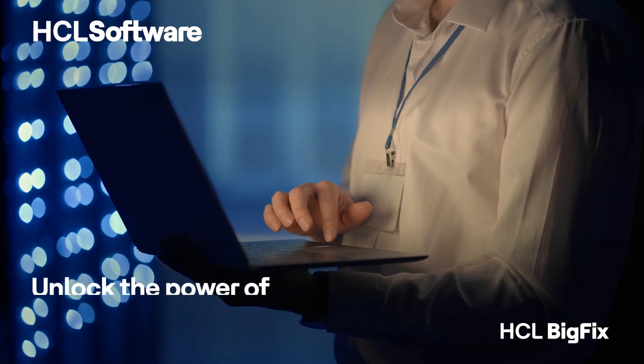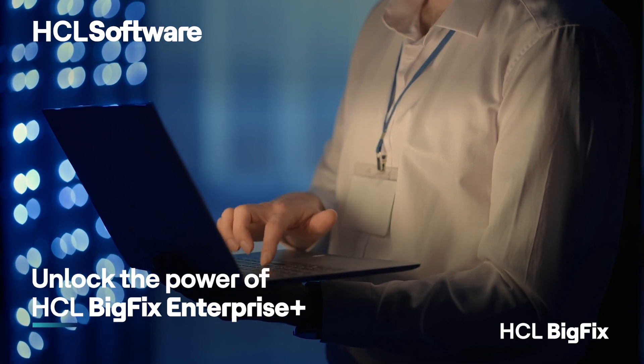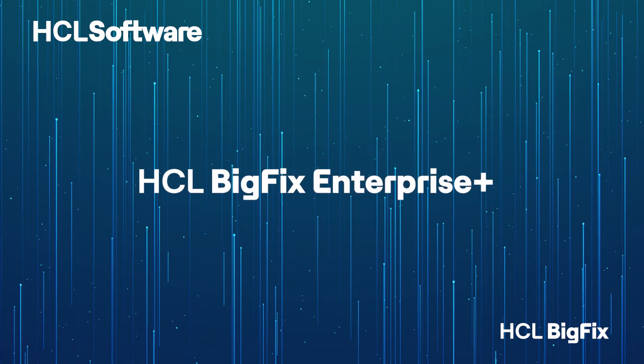HCL BigFix is your key to unlocking IT excellence. Experience the future of IT management today — visit our website now and claim your digital breakthrough.